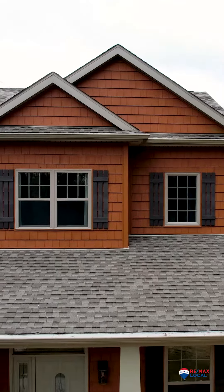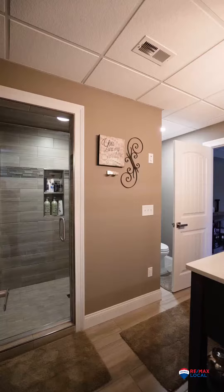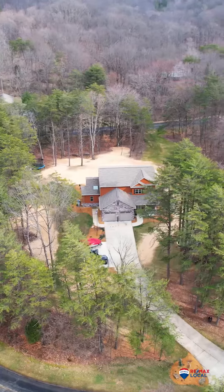It boasts over 4,300 square feet, five bedrooms, three and a half baths, and it's on its own block.